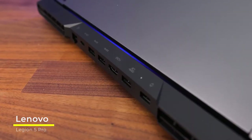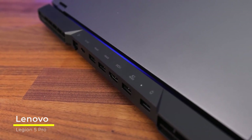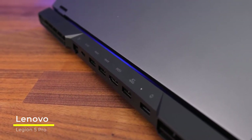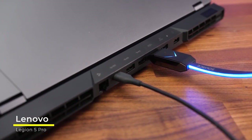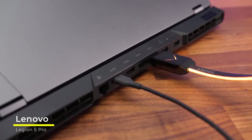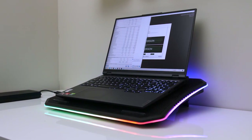Connectivity includes USB-A 3.2 Gen 1, two USB-C 3.2 Gen 2 with PD 3.0 charging support, one HDMI 2.1, a mic and earphone jack, one Ethernet, Wi-Fi 6 AX200, and Bluetooth 5.2. Now for the pros and cons of the Lenovo Legion 5 Pro.